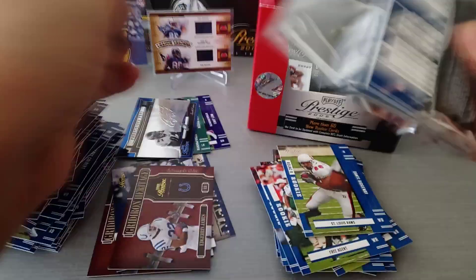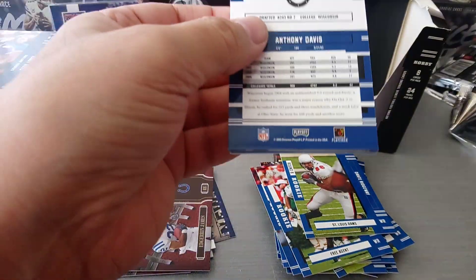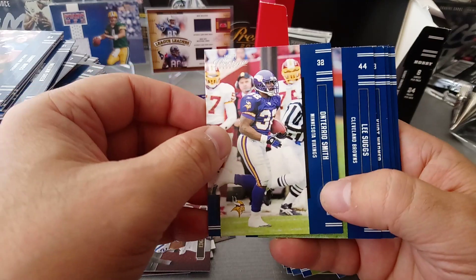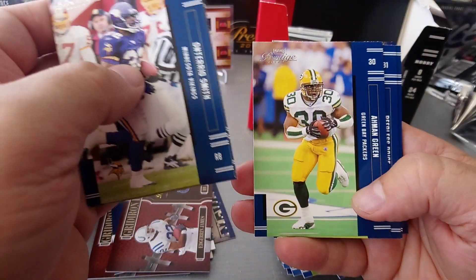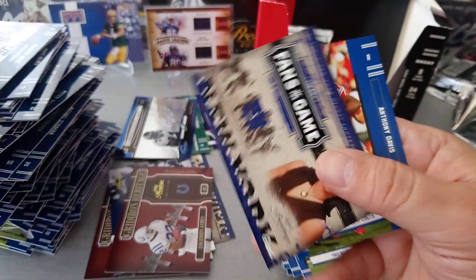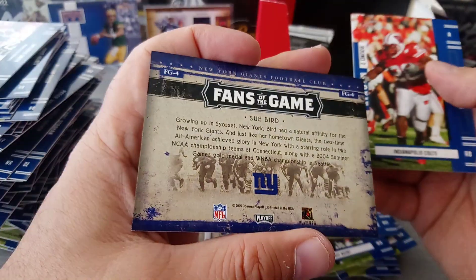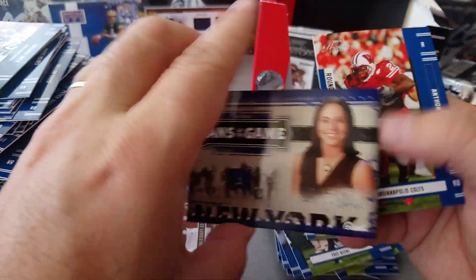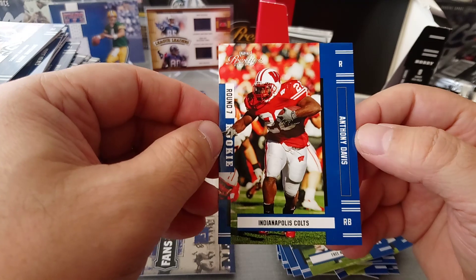Coming towards the end of the box - bit of a longer video guys, it's a big box, 24 packs. Smith, Hogg, Kurt Warner, Ahman Green, Pearlis Price, Priest Holmes. Again Fans of the Game - the same girl - the same Sue Bird.